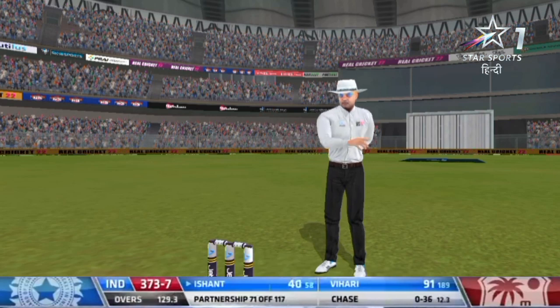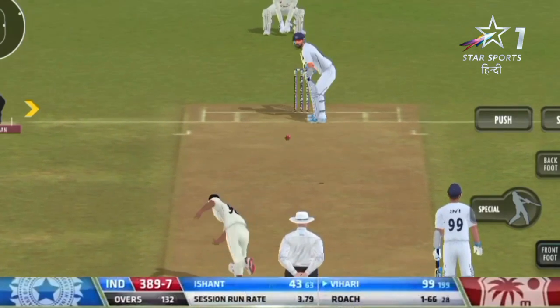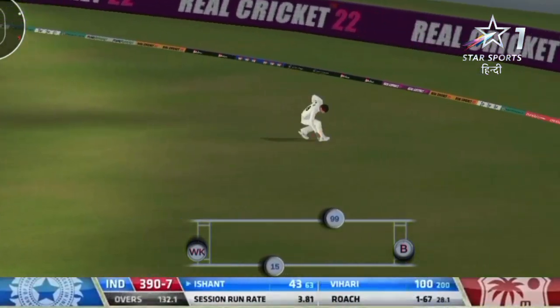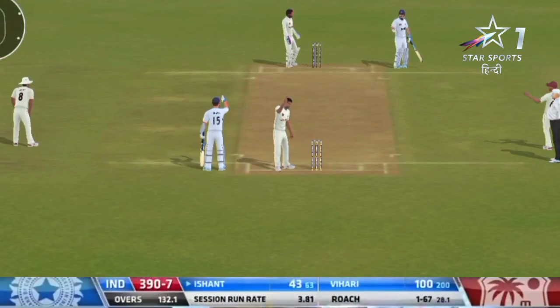This is the new Ishant Sharma — this is the batting version, version 2.0. Goes for the single — village and charmer make it, yes he does! What a well-compiled century from Hanuma Vihari — he's absolutely elated, and so is the Indian team.